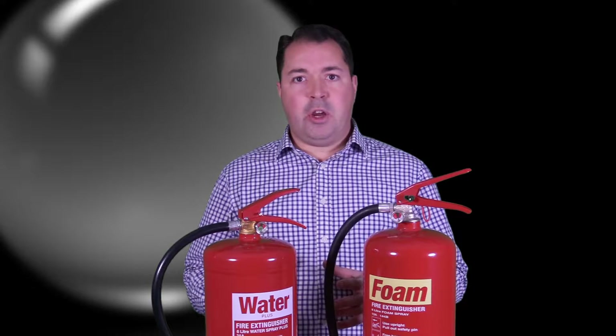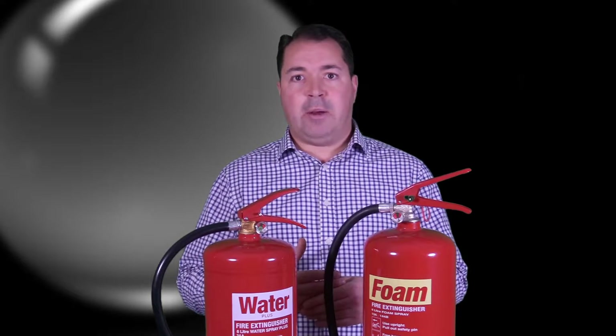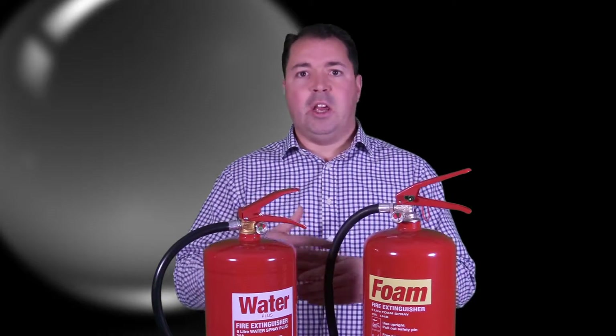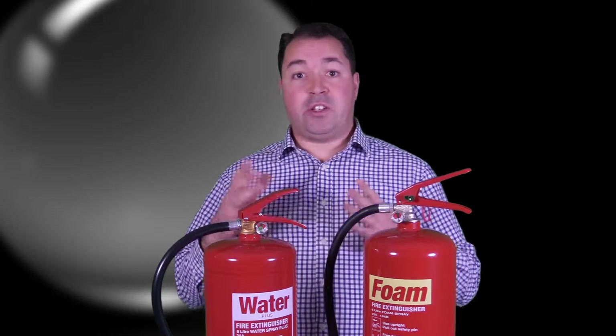Secondly, because they only have water inside them, there's no ecological downsides to them entering the environment. So unlike a foam extinguisher, which you have to take care of so it doesn't enter water courses and that kind of thing, with water you don't need to worry about that. It can go down the drain — it's only water.